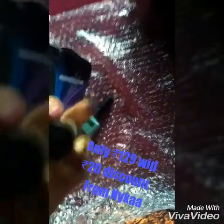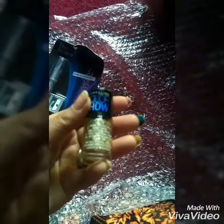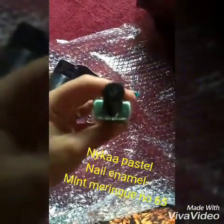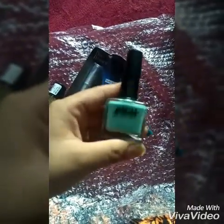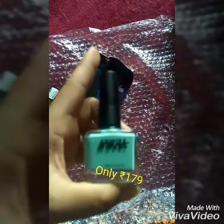The most important thing is that there is no damage inside. It is a small product. Even if it is not damaged, it can fall if I don't care. But everything is fine. This is the Nykaa product. I have ordered this share for the first time. Let's see how it will be, because I am a fan of nail paint.